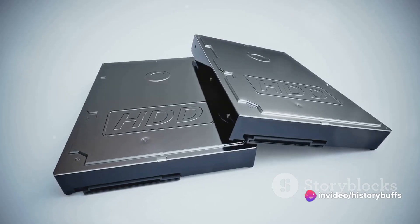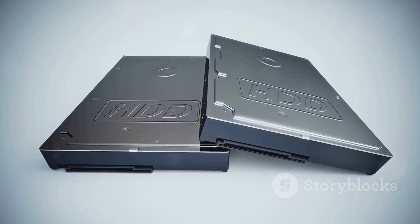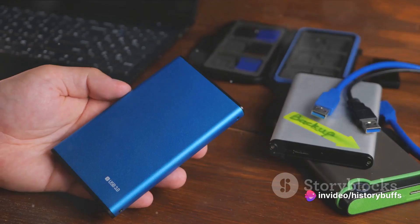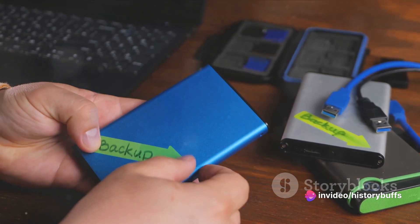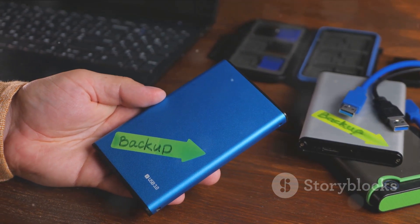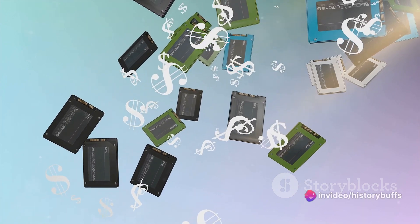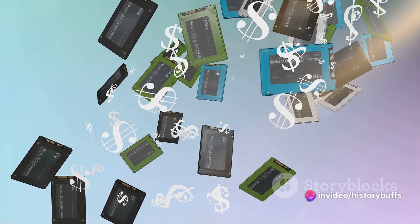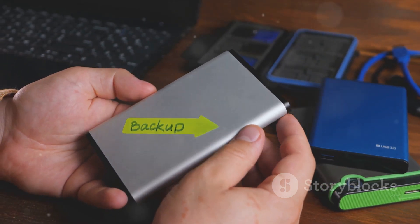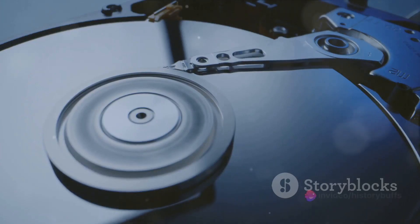As we journeyed into the 1990s and early 2000s, hard disk drives underwent another transformation. While their physical size continued to decrease, their capacity for data storage dramatically increased. It was a time of unprecedented growth, with hard disk drives becoming smaller, more affordable, and more efficient than ever before. Once a luxury only the most wealthy could afford, hard disk drives became a staple in homes and businesses worldwide — a testament to the industry's commitment to making data storage accessible to all.